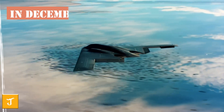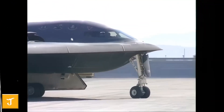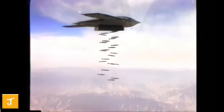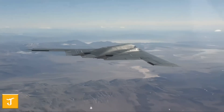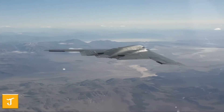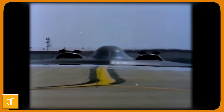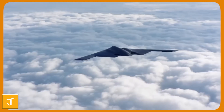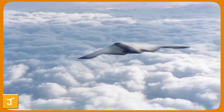During the official unveiling in December 2022, U.S. Defense Secretary Lloyd Austin highlighted the Raider's unmatched stealth, noting that even the most advanced air defense systems would struggle to detect it. The B-21 represents decades of research, innovative materials, and digital engineering, creating a platform designed not merely to improve on the past but to dominate future threats, ensuring the United States maintains its strategic edge in the skies for decades to come.